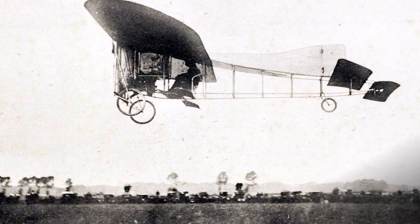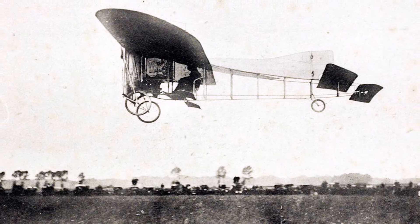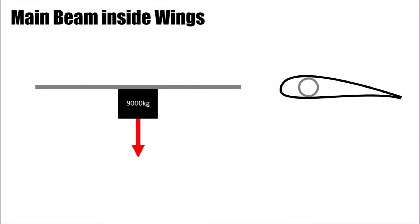Also, planes at this time were built with wood, and they only used metal for reinforcement cables. Dornier was a young, successful engineer and not scared to make the brave decision to use metal for his plane. Based on the math, he could calculate the structure of the plane and design a beam for the main wings.